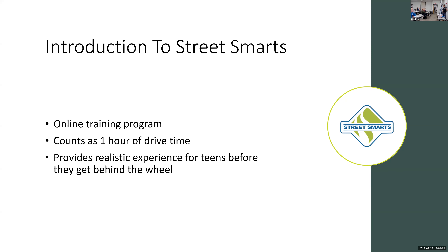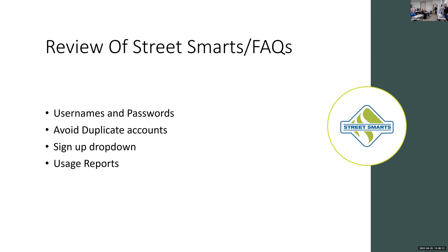When students complete Street Smarts, that four hours of simulation time counts as one hour of drive time with an instructor. It provides a realistic experience — the idea is to give them a head start before they're really behind the wheel. Last year I spoke at this conference virtually, where I spent my time on an overview of the Street Smarts program.